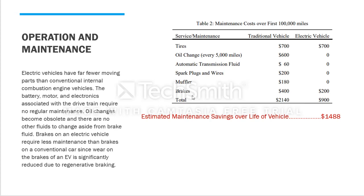For operation and maintenance: every year a car travels about 100,000 miles on average, and gasoline cars require maintenance at that point. Electric vehicles need far fewer moving parts than conventional internal combustion engine vehicles. The battery, motors, and electronics associated with the drivetrain require no regular maintenance.